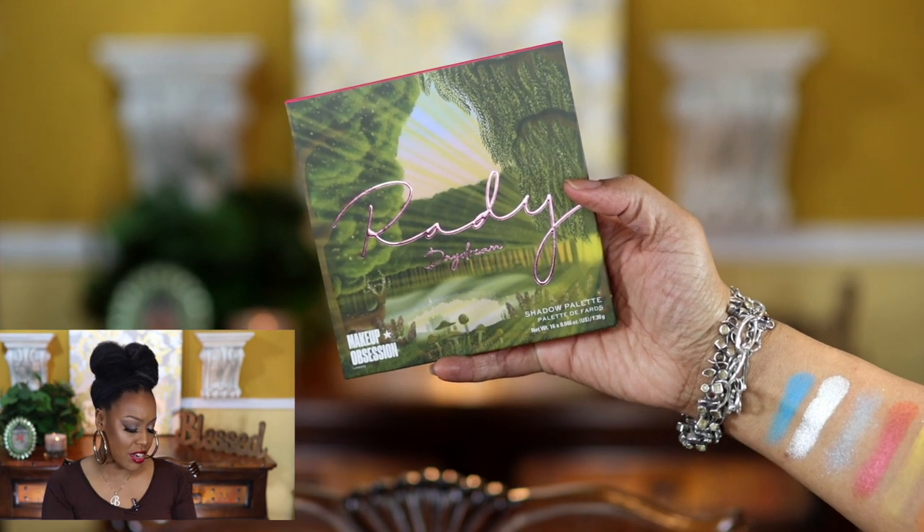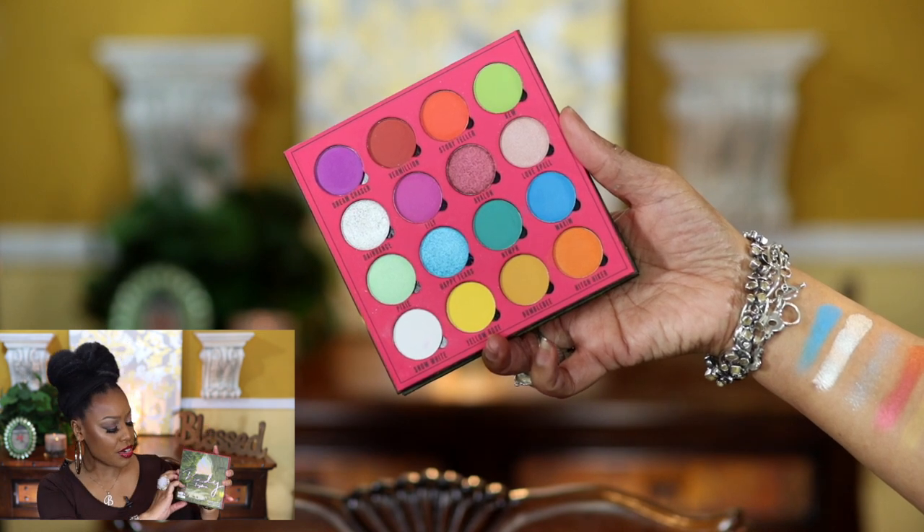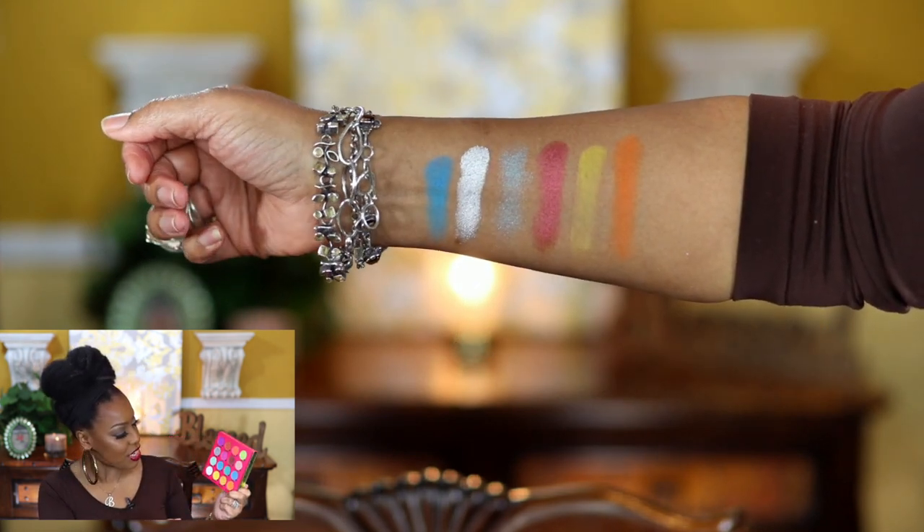The next palette is by Makeup Obsession — the Ratty Daydream palette. You do get a mirror. It just reminds you of a summer palette — you get all these bright colors: bright yellows, blue, silver, and metallic shades. It's a fun color story. It'll take me a minute to figure out what look I'd want to do since it's got every shade in here, but it's really pretty and it even has a white, which is so cool. I can't wait to dive into this palette.